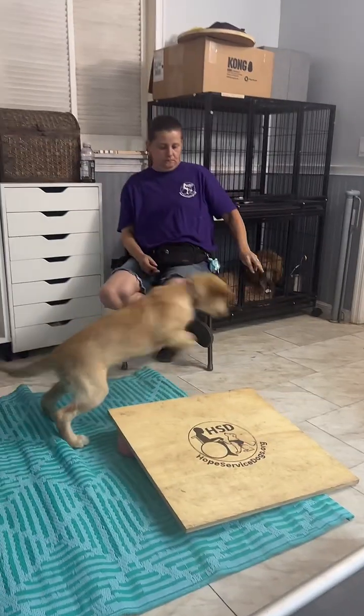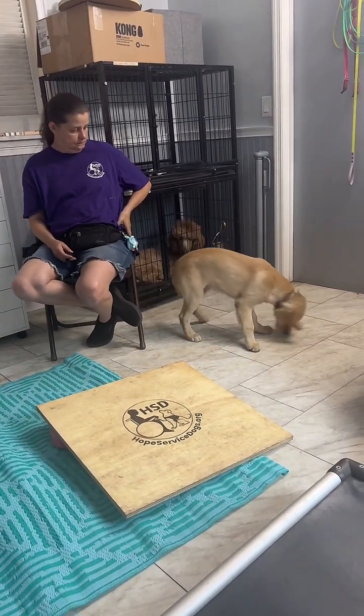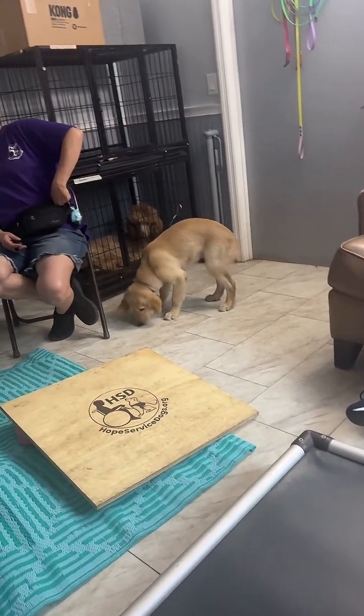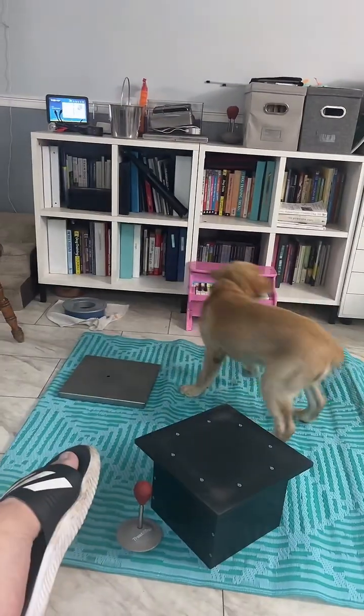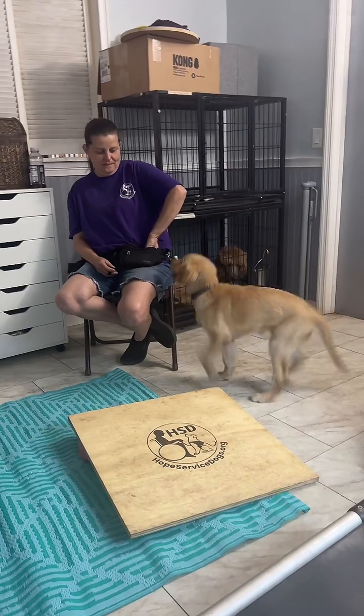Dogs will hit fear periods, and you want to know how to handle that — what to do and how to help your dog out to the best of your ability. For the first two years they'll be in and out of fear periods. When that loud noise happened just now, she gave zero fudges — that's exactly what we want to see from a confident dog.